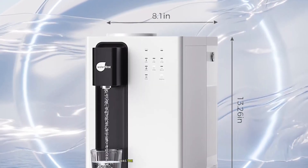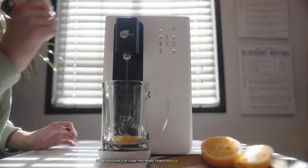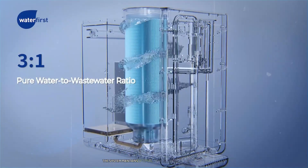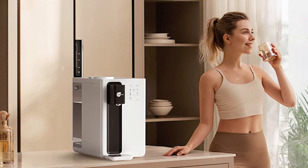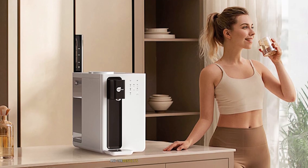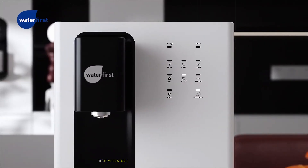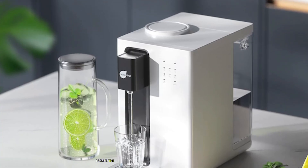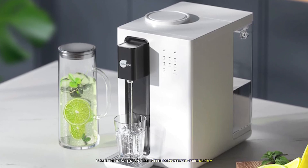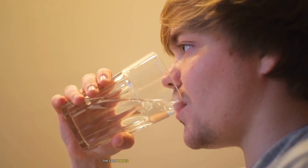The generous 5-liter water tank capacity meant fewer refills throughout the day for a household of four. The system maintains optimal water temperature and quality even when stored, thanks to its advanced preservation technology. Regular TDS tests consistently showed removal rates exceeding 99.99% for common contaminants. The hot water function reached precise temperatures quickly, making it perfect for instant coffee or baby formula, while the cold water dispenser maintains a refreshing temperature without being harsh on sensitive teeth.